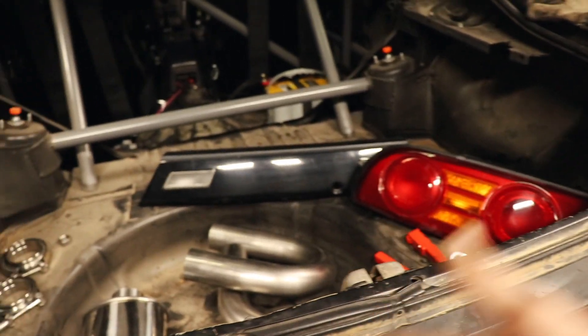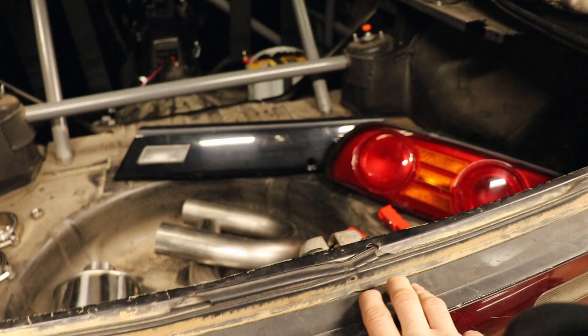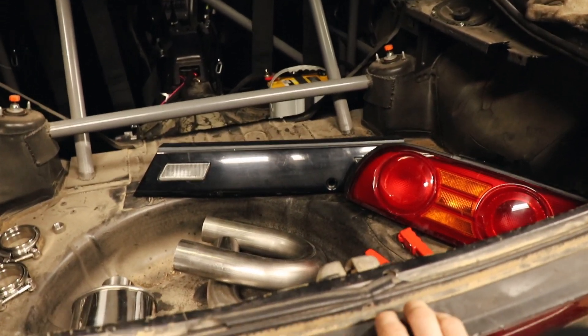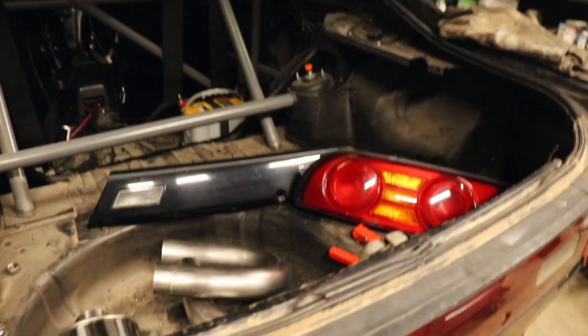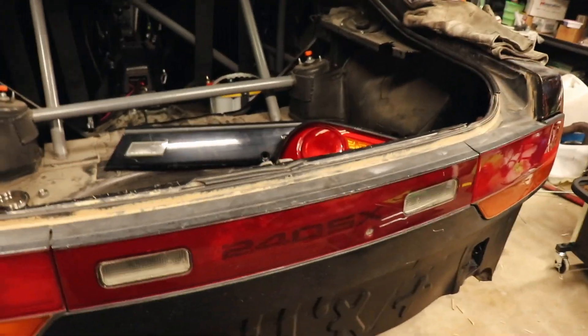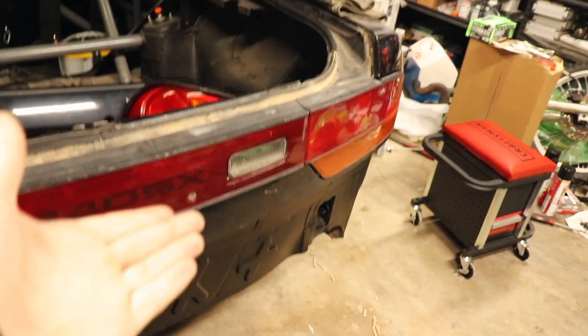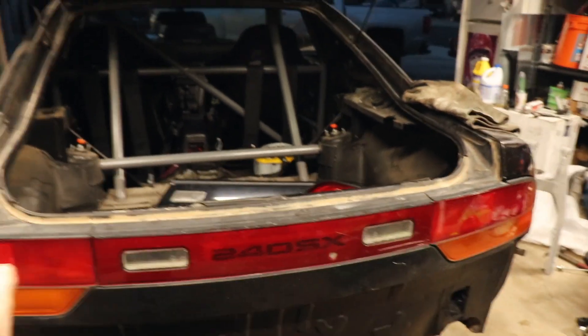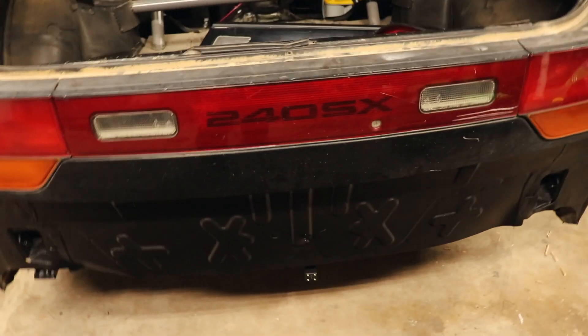The next day they emailed me and said everything's on backorder, so it's going to take four to six weeks. I was like, that sucks — I want to get rid of these ugly stock taillights and throw on some nice Type X ones. But I thought, four to six weeks, that's a month to a month and a half — it's not the biggest deal. We can stay with the stock ones a little bit longer.